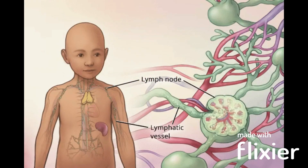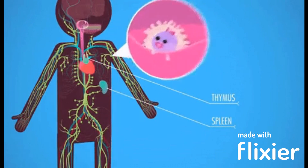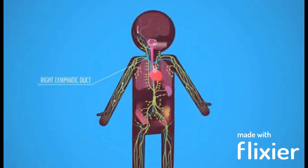There are hundreds of lymph nodes located throughout the body, but they are most commonly found in the neck, armpits, and groin. Lymph nodes play an important role in the immune system by filtering out harmful substances such as bacteria and viruses, and producing immune cells to fight infection.